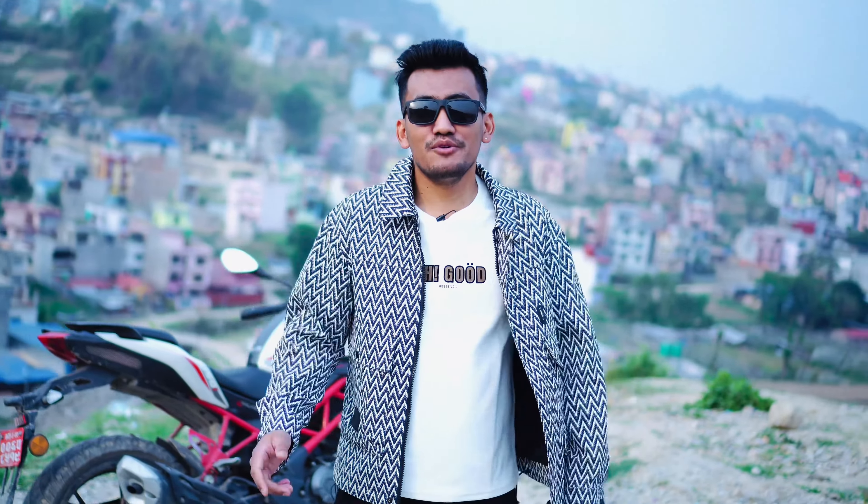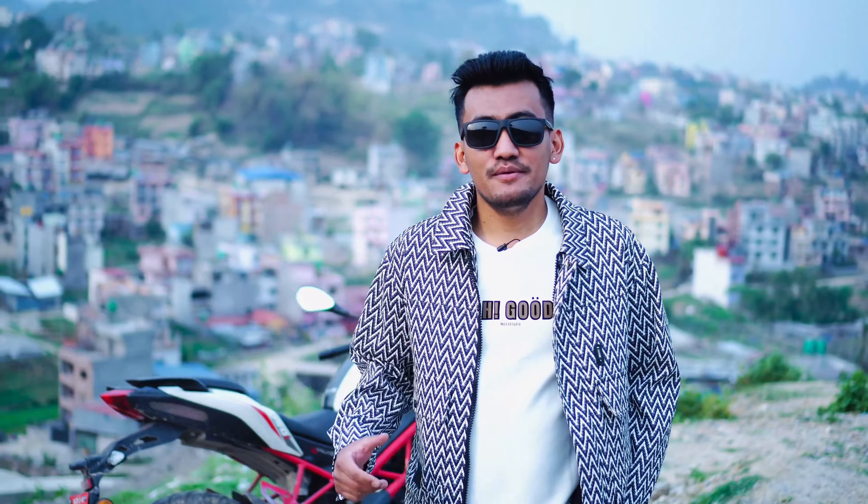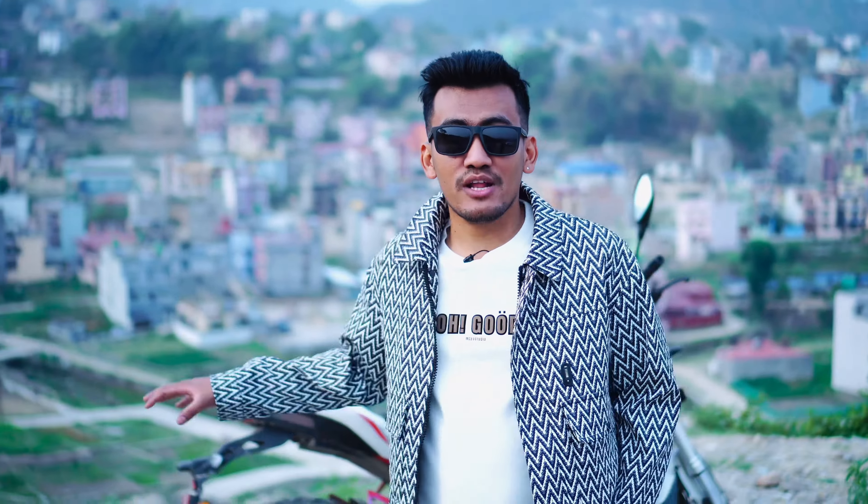Hello everyone, welcome to my vlog. Today I am going to review my bike, and I have been riding this bike for 4 years.